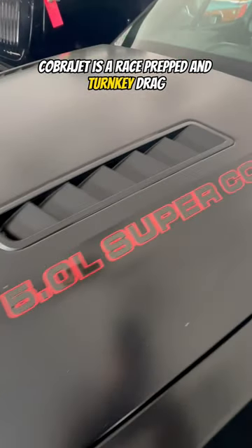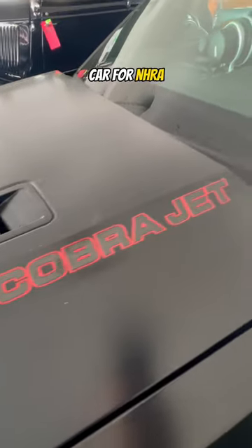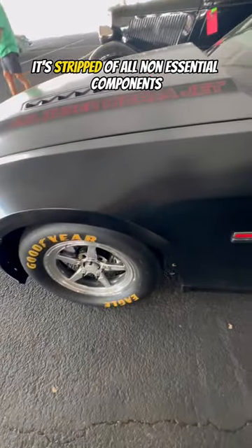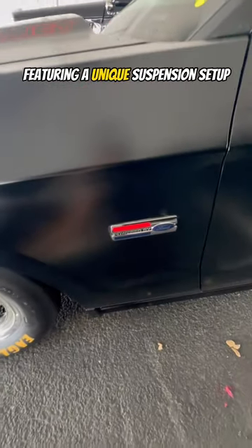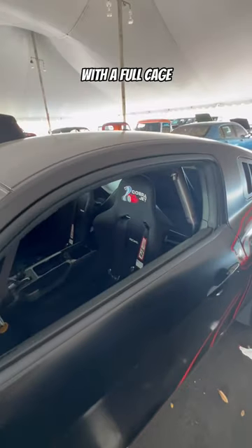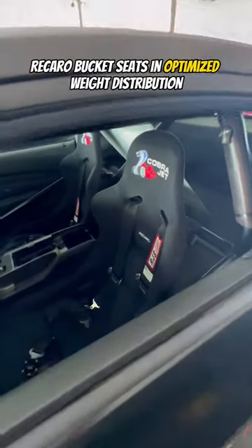The Cobra Jet is a race-prepped, turnkey drag car for NHRA stock and super stock series and is not street legal. It's stripped of all non-essential components, featuring a unique suspension setup including electric power steering to avoid parasitic power loss, with a full cage, Recaro bucket seats, and optimized weight distribution.